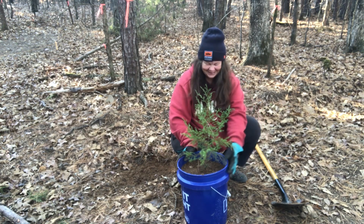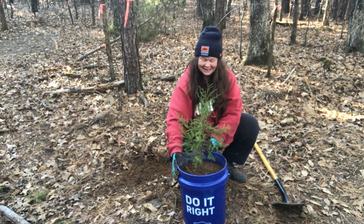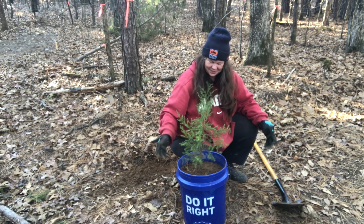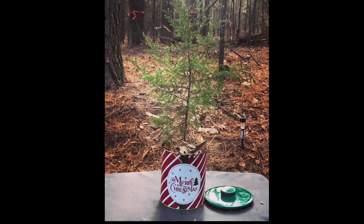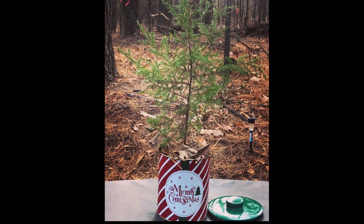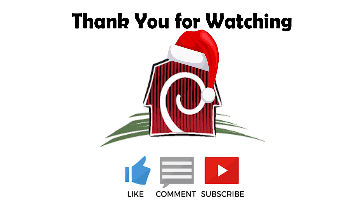Here we go — we have a Christmas tree! Awesome. We have a Christmas tree.